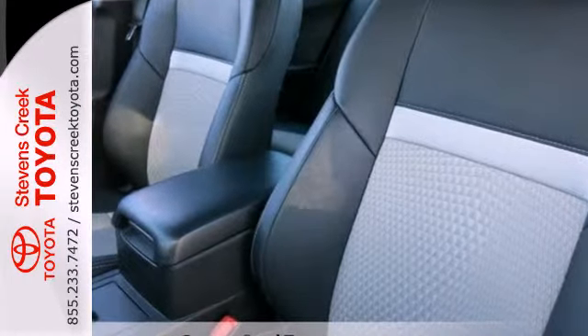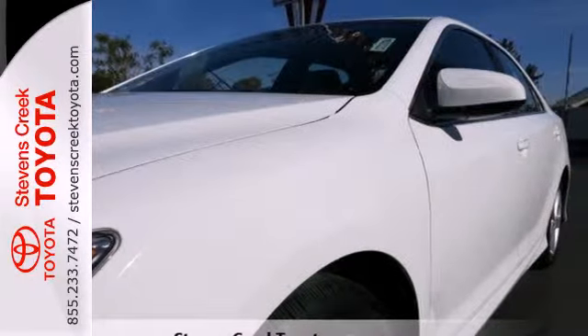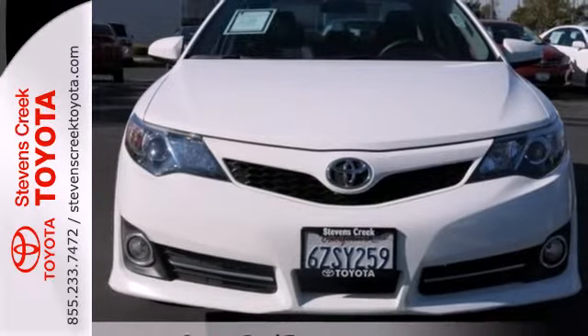The functional interior is well equipped with air conditioning, a tilt and telescopic steering wheel, and a CD player. Come down and test drive this Camry today.